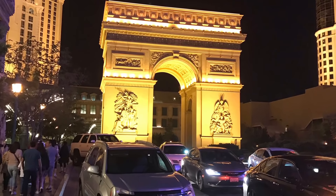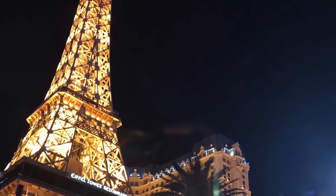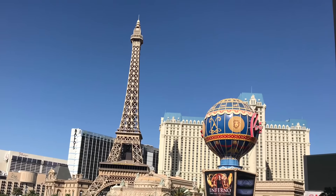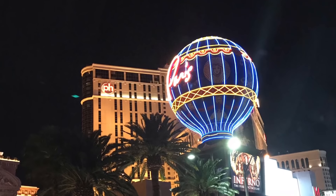The Arc de Triomphe, at two-thirds the size of the original, is located just outside Paris Las Vegas in the middle of the busy road. You also get the Eiffel Tower, standing tall at 540 feet — it is a half-scale replica of the original tower. Then there's the hotel sign in the shape of a Montgolfier balloon.